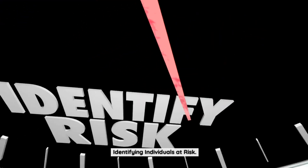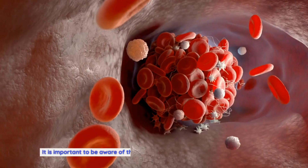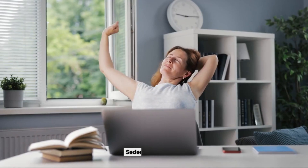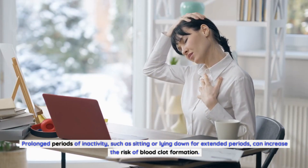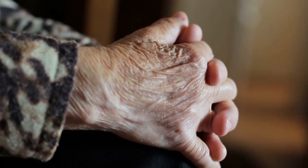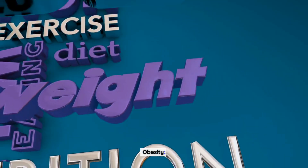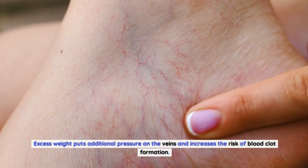Certain factors can increase the risk of developing blood clots. A sedentary lifestyle — prolonged periods of inactivity such as sitting or lying down for extended periods — can increase the risk of blood clot formation. Age is also a factor, as the risk of blood clots tends to increase with age, particularly for individuals over the age of 60. Obesity is another risk factor, as excess weight puts additional pressure on the veins.